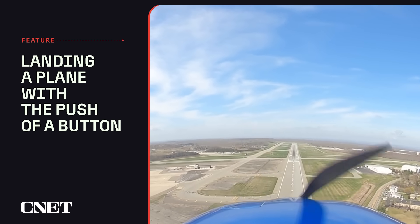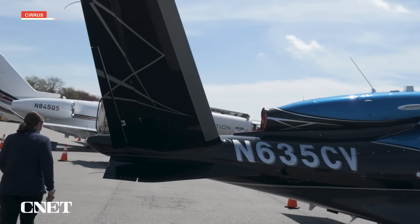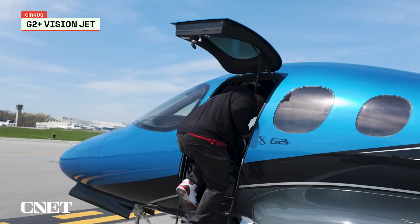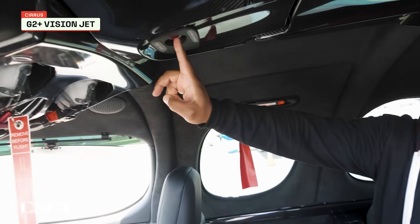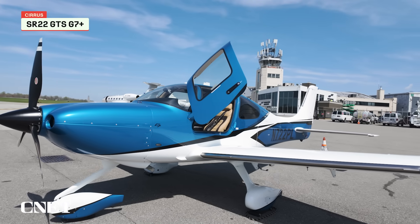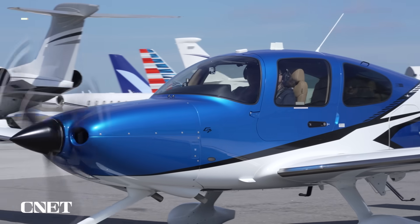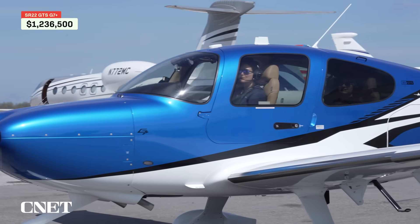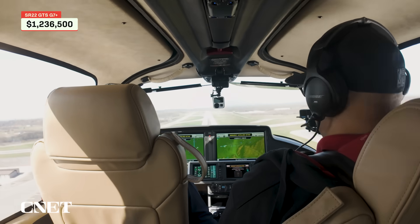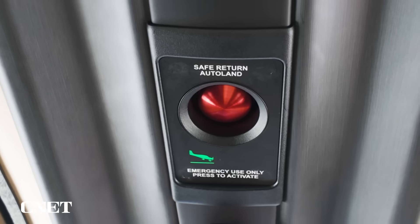We're on some next-level Batman stuff here. While self-landing technology exists in some commercial jets, most passengers may not even realize they've experienced it. Bringing this capability to a smaller consumer-accessible aircraft is a game-changer. Today, we're flying in a four-passenger plane, the new SR-22 G7 Plus — the first single-engine plane with a self-landing feature they call Safe Return.